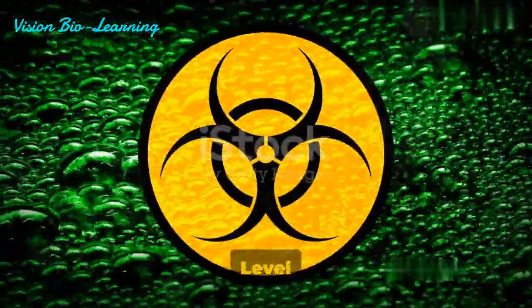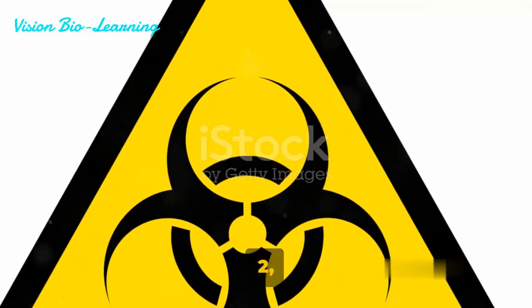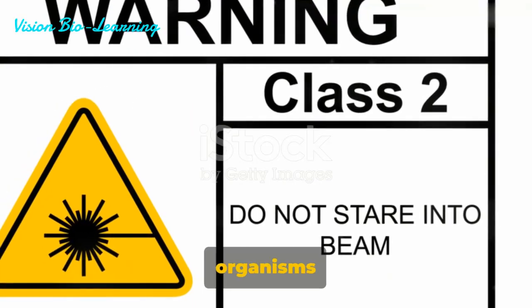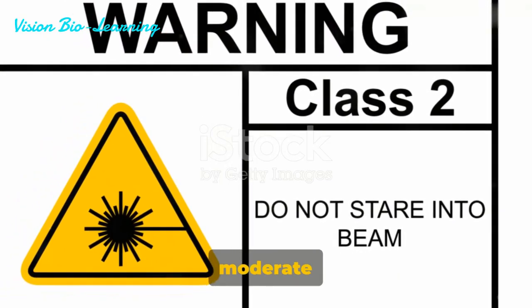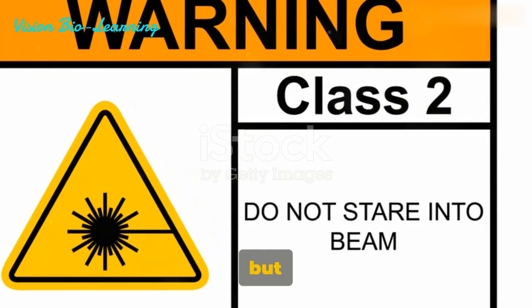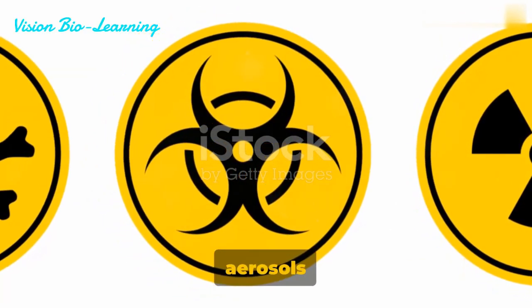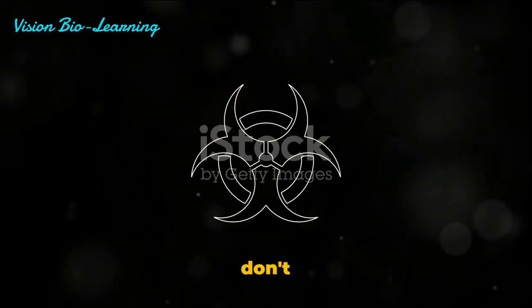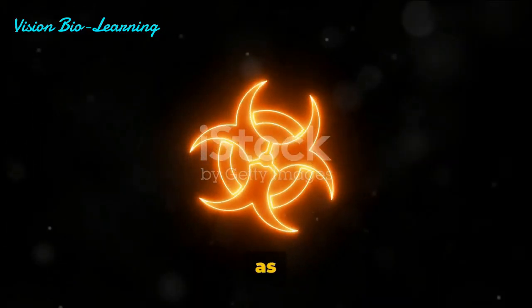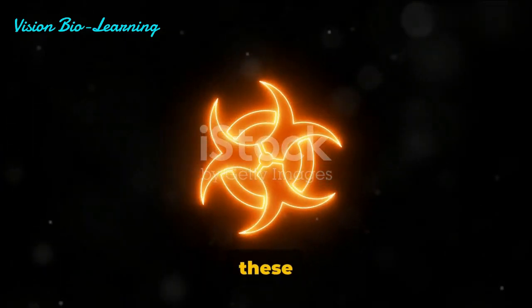Next up, we have Biosafety Level 2 and 3 symbols. Moving on to Biosafety Level 2, these symbols denote the presence of organisms that possess a moderate potential hazard. These organisms can cause mild infections, but their spread is somewhat limited, typically not forming aerosols easily. Effective treatment and preventive measures are required to handle these organisms.